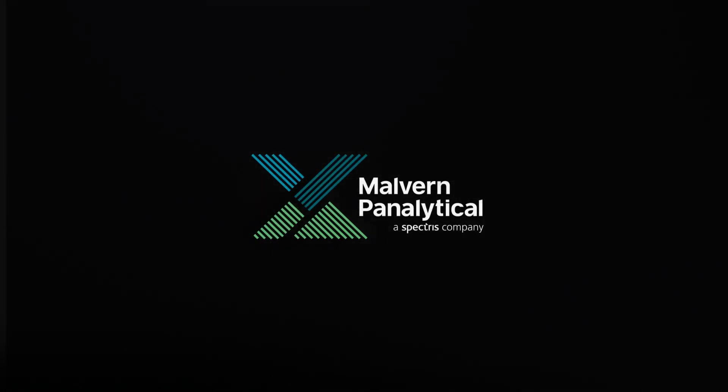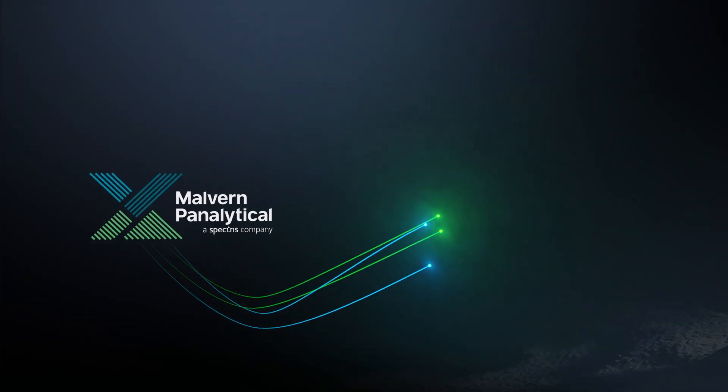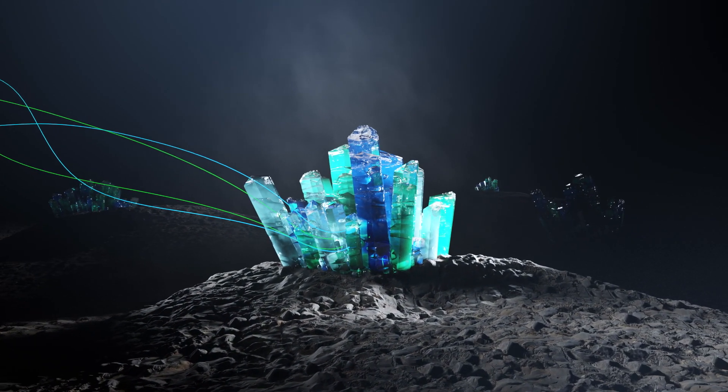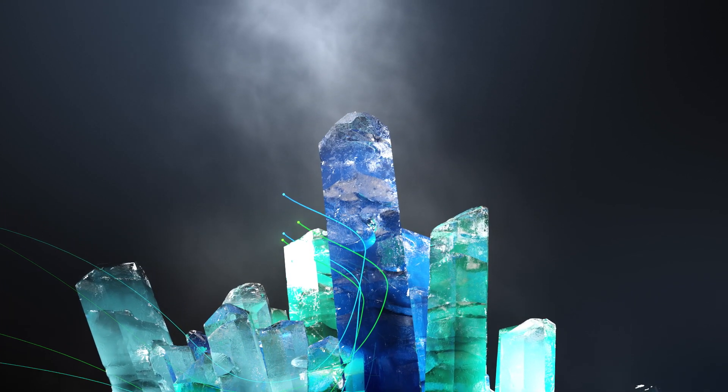Every day, we are captivated by the challenge of understanding the complex structures and properties of materials. A clear understanding relies on pure and clean X-ray diffraction data. To gain deep insights into the crystalline properties of your products,